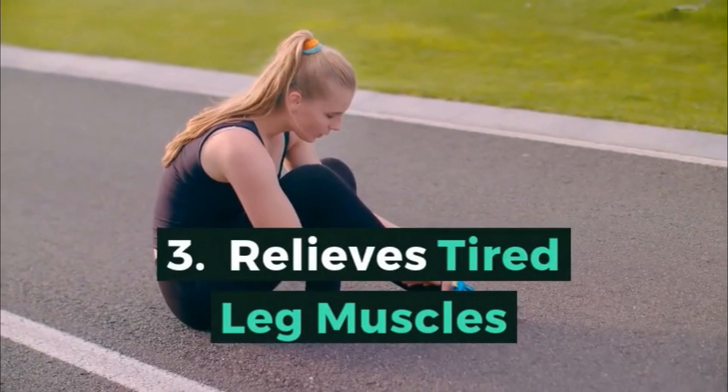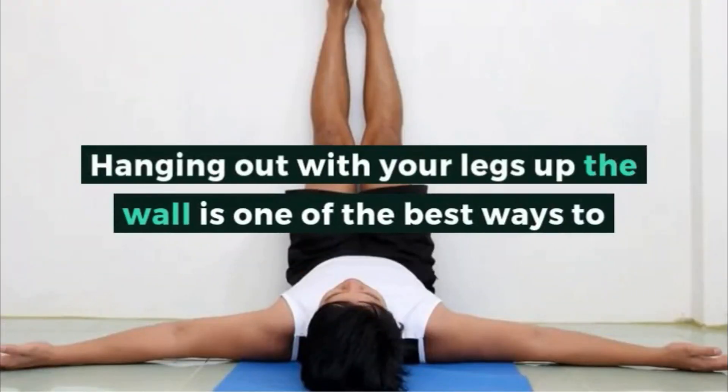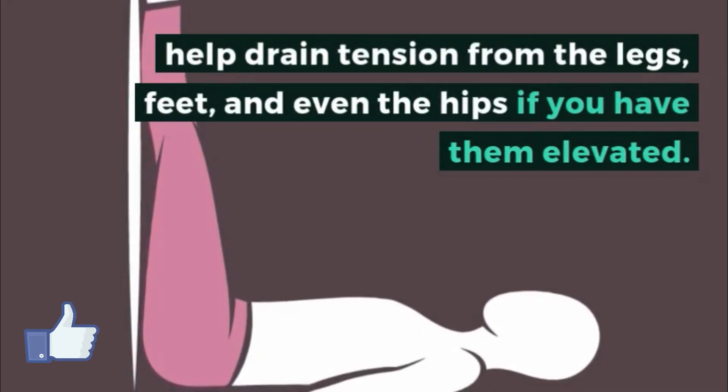3. Relieves tired leg muscles. Hanging out with your legs up the wall is one of the best ways to help drain tension from the legs, feet, and even the hips if you have them elevated.